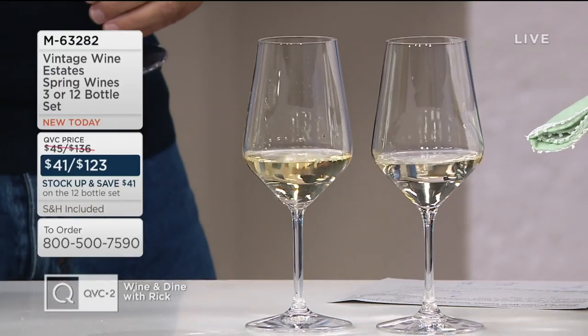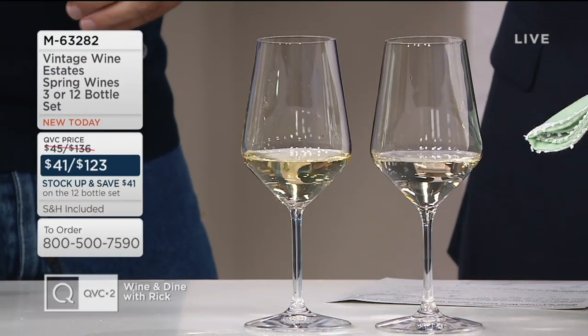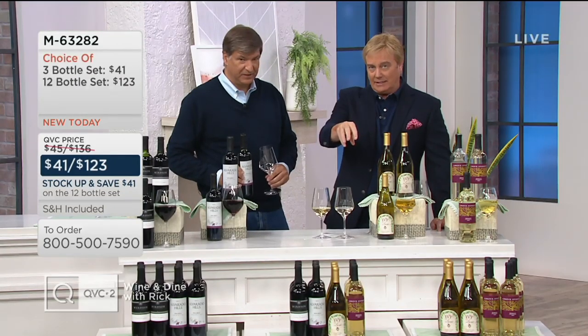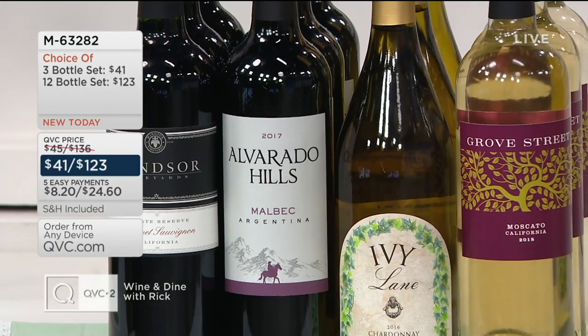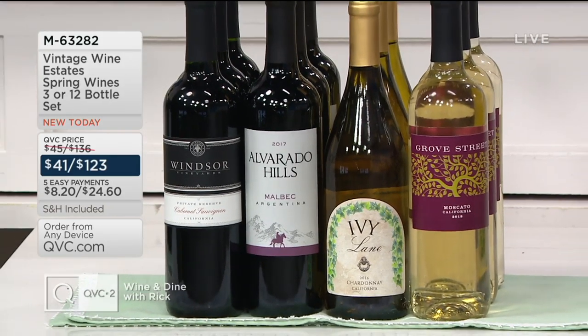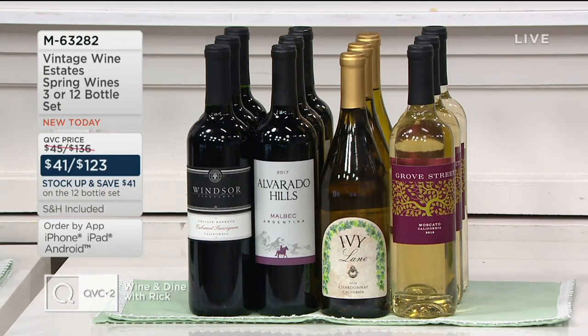Right now, my producer's telling me you're loving the big mix — that is the varietal set. About 120 of those we can send to you. No advance order on this. So a lot of these wines, when they sell out, they're gone, we don't bring them back. Three of the California Moscato, the Chardonnay, the Malbec, three of them from Argentina, and then three of the 2013 Cabernets.